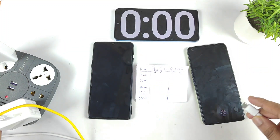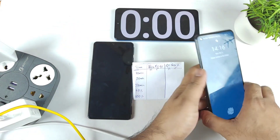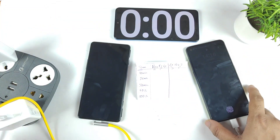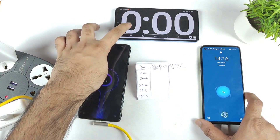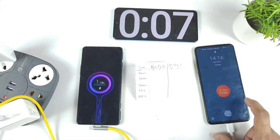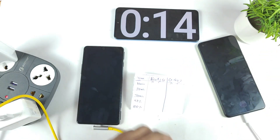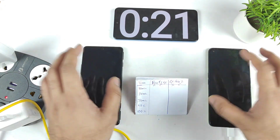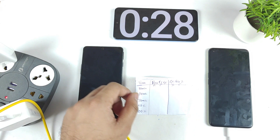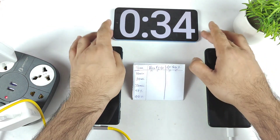Right now both phones are exactly charged to 1% only. I need to connect the cables, and I'll try to connect them just now. I'm using the default cables and default chargers only for this test. Right now both phones are plugged in — let me switch on the power. You should be able to see the indication as well. Both phones are showing 1% and starting to charge. I'll be back after 10 minutes, 20 minutes, and 30 minutes, writing down the battery percentage and temperatures. Currently temperatures are 29 degrees Celsius, slightly higher on the POCO F3 GT.